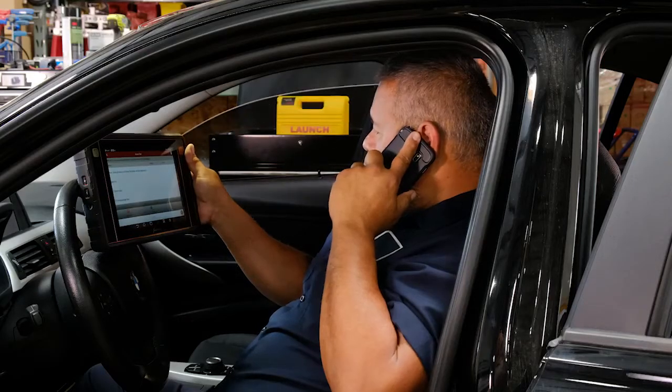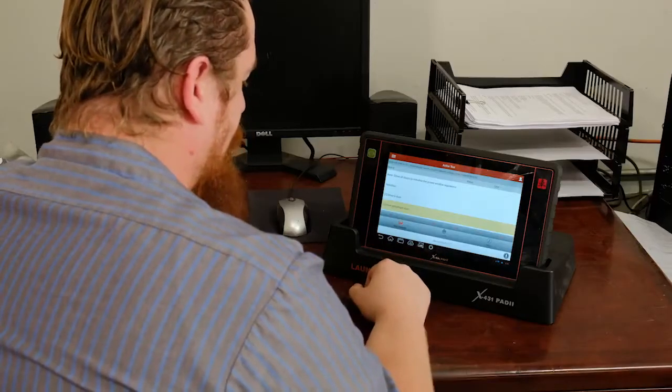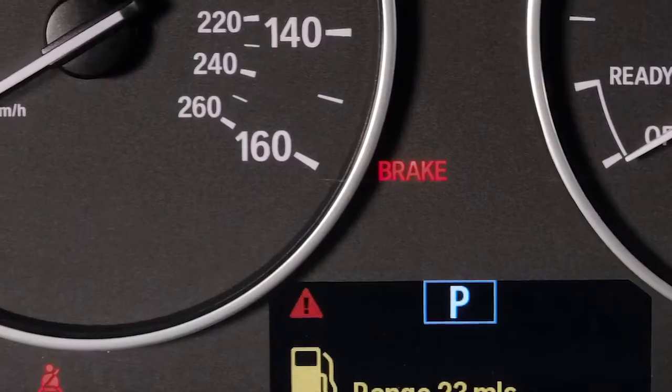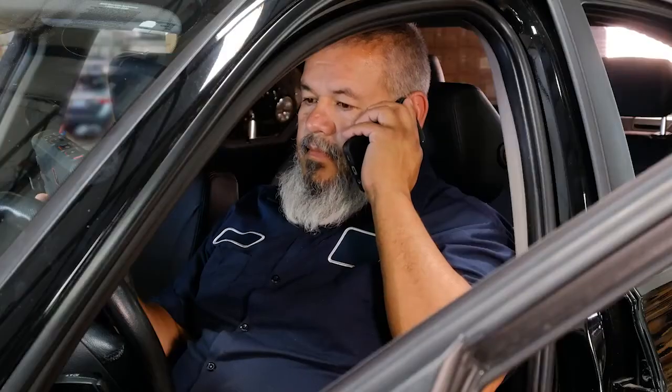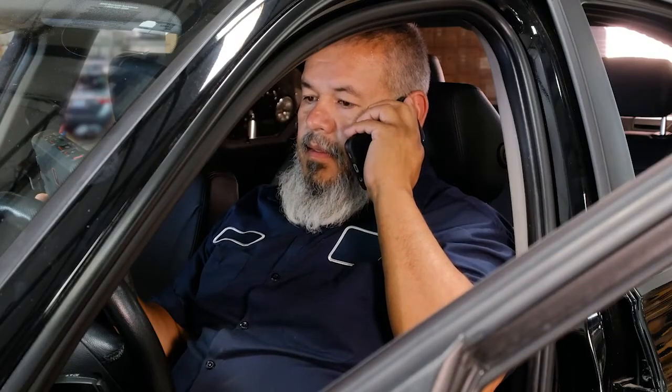Very cool. Can you see the car on your tool, just like you do? Man, you really know these Beamers. Why doesn't that brake light go out? The brake light was on when the car came in, right? It didn't turn on after you did the brake job, right?